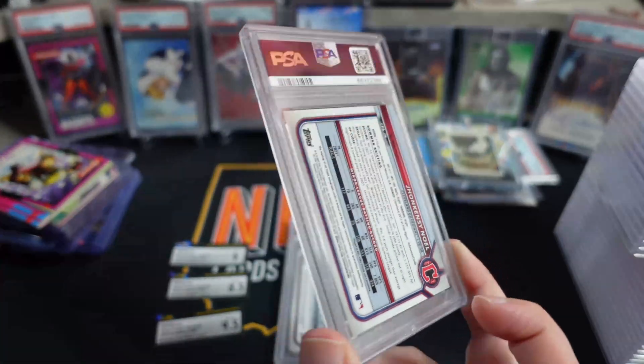Last but not least, we need this one to bail us out. The PSA 10 — there we go! So one for three. I'm assuming the 9.5 crossed to a PSA 10 and then the 8.5 and the 9 just turned into PSA 9s.